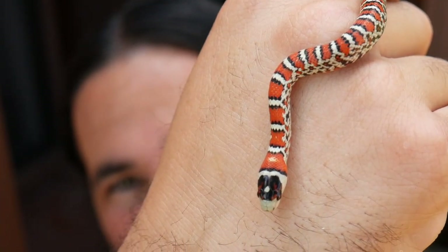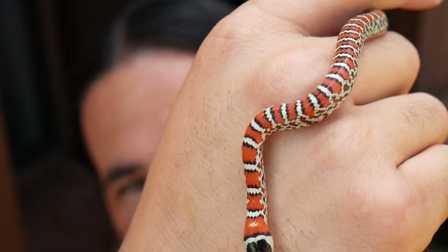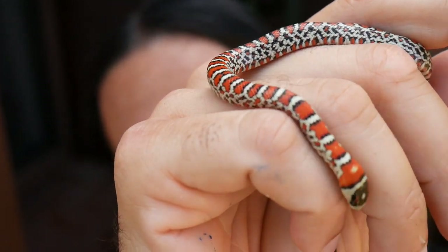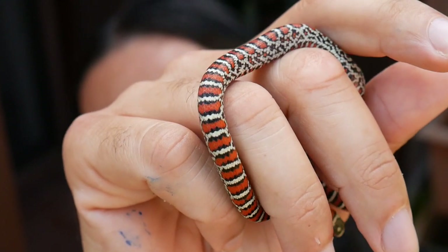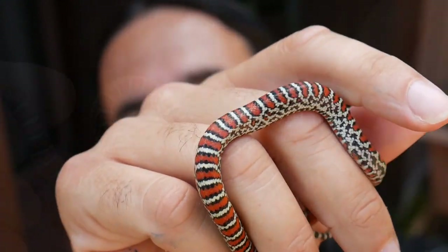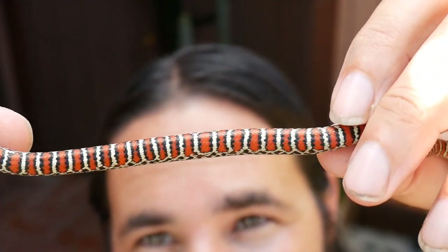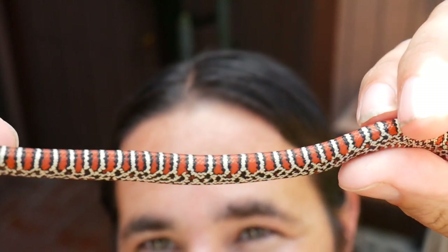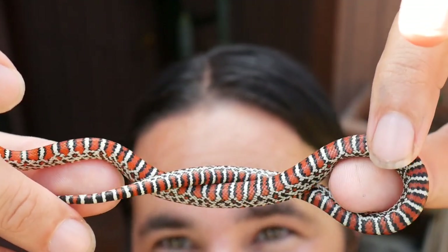I want you guys to get up close and personal — these are just amazing. Hopefully next year Sahara and Mojave are bigger and they have a bigger clutch, and we can get a ton of these beautiful babies. You'll see all kinds of different morphs and combinations, but sometimes there's nothing better than just the classical wild type look. Sometimes you just can't beat mother nature.